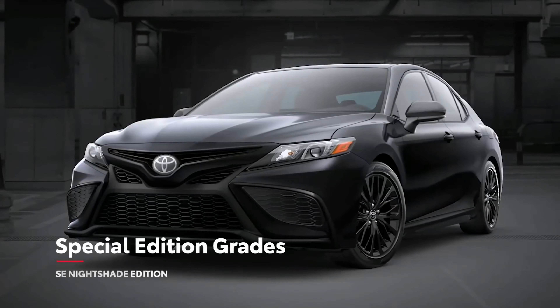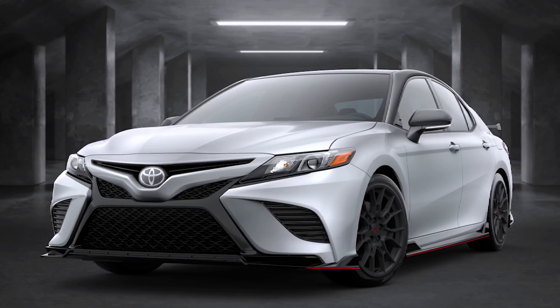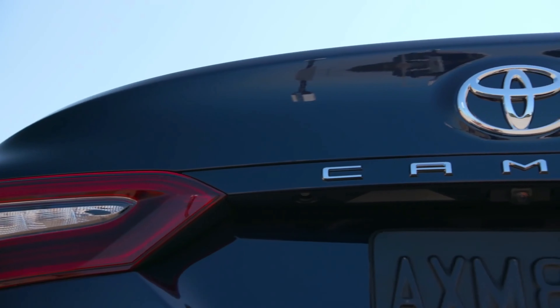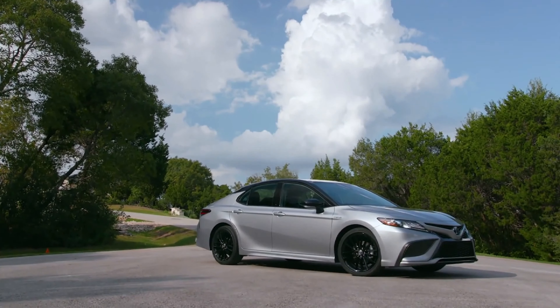SE Nightshade elevates the vibe with a range of black exterior accents, while the aggressive TRD trim amps up the performance both mechanically and visually. Camry's empowered styling matches its performance with an adventurous look that expresses its fun-to-drive character. This year, LE and XLE grades feature a revised front fascia shape and grille design, as well as new wheel designs on the gas and all-wheel drive grades, while SE and XSE grades also receive a new lower fascia shape, new honeycomb grille and wheel updates. Camry's styling can vary significantly between grades, so drivers can find the vehicle that fits their personality.